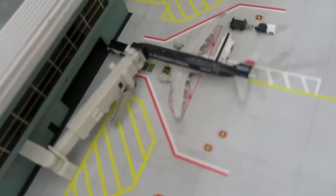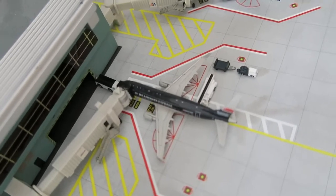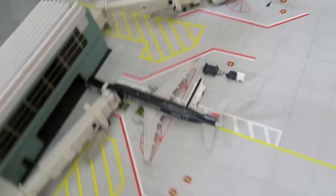Right here we've got American Eagle ERJ170. It had arrived from Boston and it will depart to Phoenix, Arizona.